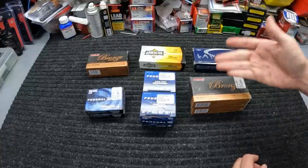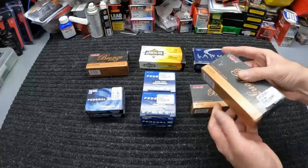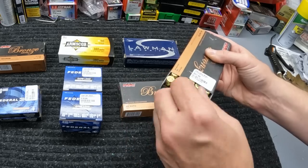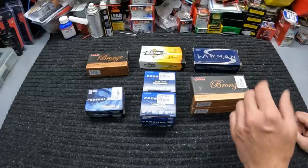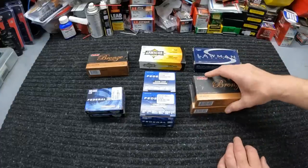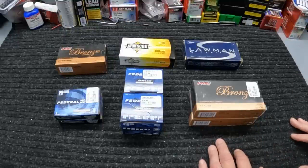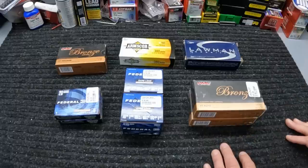I also grabbed a couple boxes of this 45 ACP ball ammo, just PMC Bronze, 230-grain ball, $21.99 a box. The reason I got this is I've got a good bit of 45 ACP, but I just picked something else up chambered in 45 ACP and I'm going to be needing to run some stuff through it. So I figured I'd grab a couple boxes while I was in there. $21.99 ain't too terrible right now for range stuff for 45 ACP. And that was actually it for the week — nothing real exciting this time, but everything was at a pretty decent deal for today's prices.